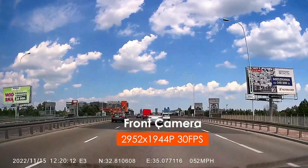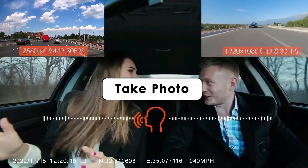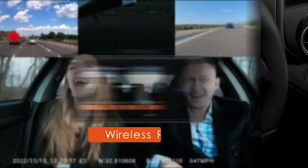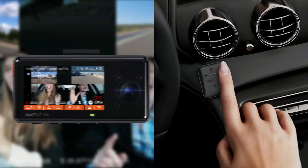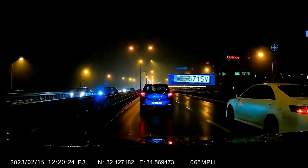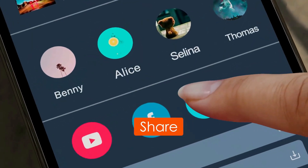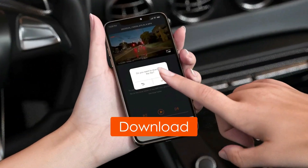Equipped with WDR and HDR technology and upgraded Starvis image sensors in the front camera, the dash camera will automatically balance the light and dark areas and capture clear videos even in poor lighting conditions at night. Extremely suitable for taxis, Uber, Lyft, rideshare, and families.